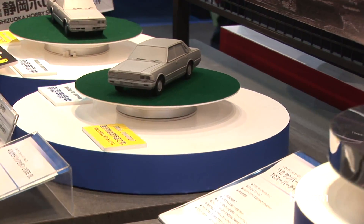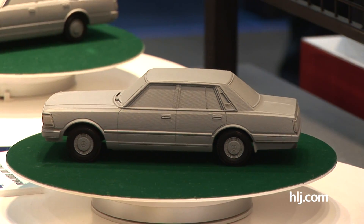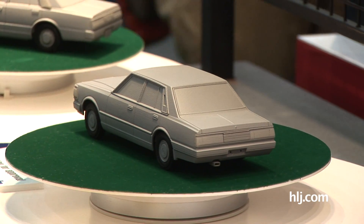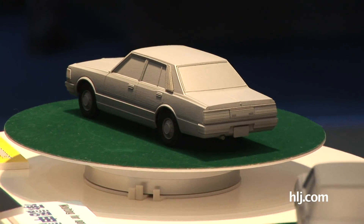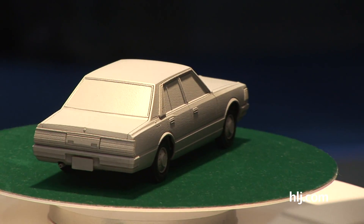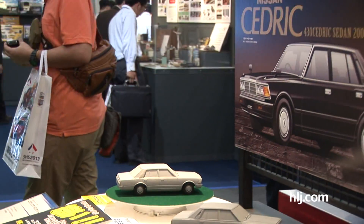Moving down here a little further, we've got two very famous Japanese four-door sedans: the Nissan Gloria and the Nissan Cedric. Very similar, but they do have some slight differences. Again, these are all new toolings of these fine Japanese sedans, and these are also coming out in July. So three all-new tooled kits of some fine Japanese vehicles coming from Aoshima.